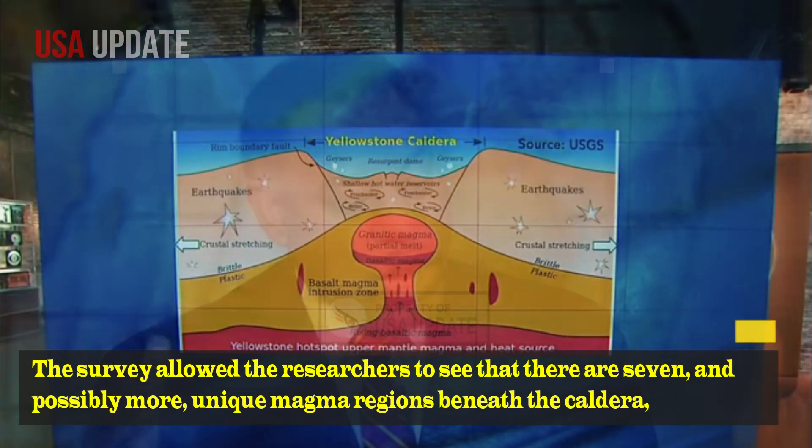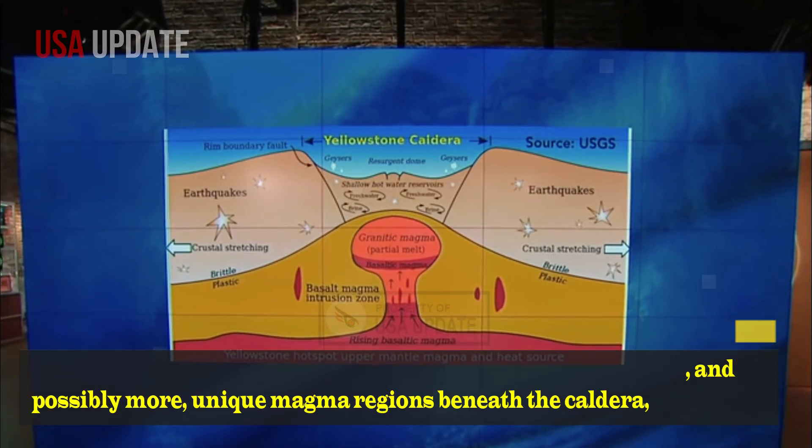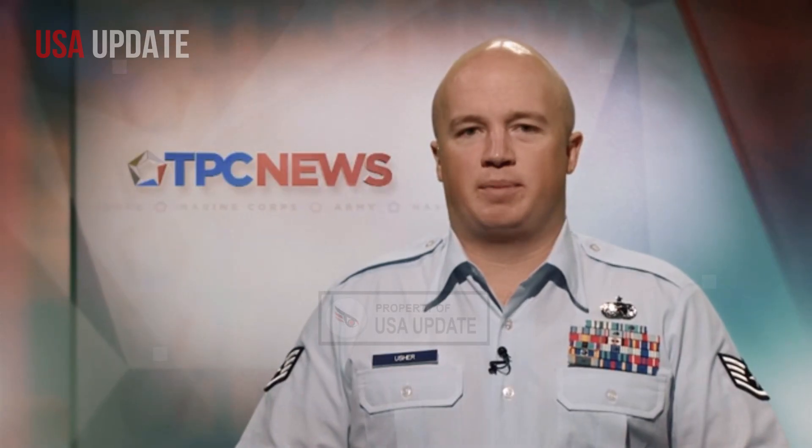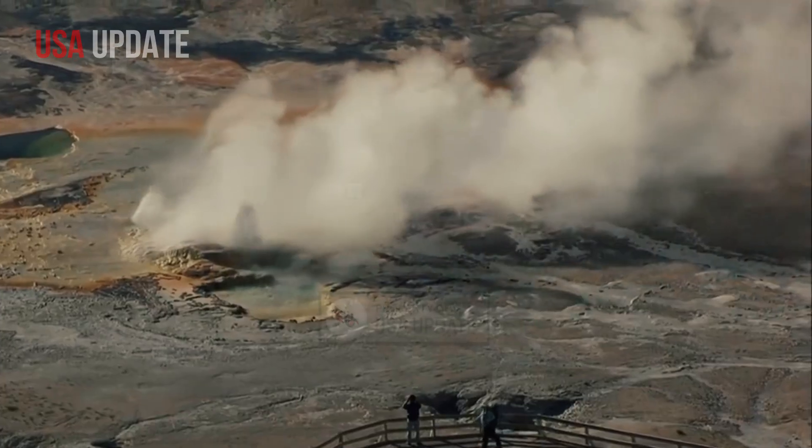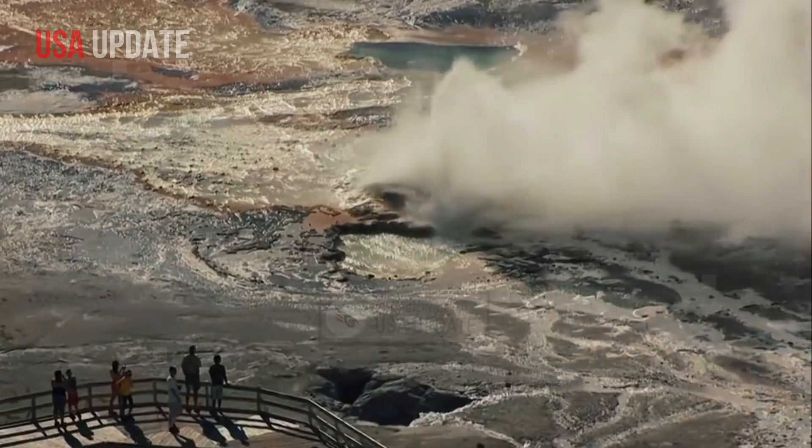The survey allowed the researchers to see that there are seven, and possibly more, unique magma regions beneath the caldera, some of which are flowing into others, at depths ranging from 4 to 47 kilometers near the mantle boundary.